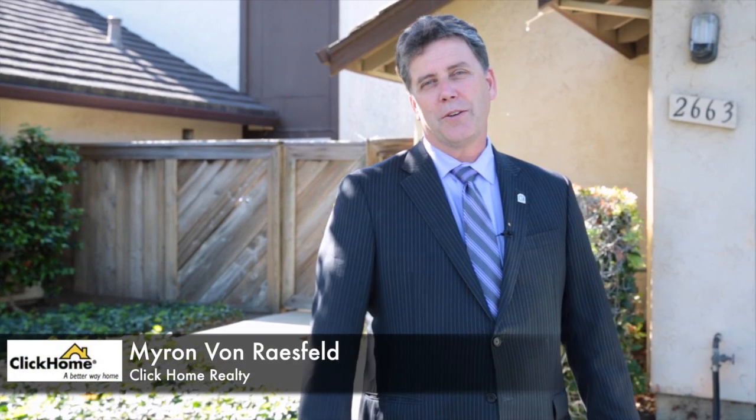Hello folks, Myron von Reisfeld here out in the beautiful area of San Jose in the Berryessa area. Great community, nice parks nearby. We have a great four-bedroom, three-bath home here for you to enjoy. A great opportunity for someone who wants to do a little bit of work. This house needs a few touch-ups here and there just to polish it off — nothing super major — but a great opportunity for those of you looking to get into the marketplace and have a little room to grow.